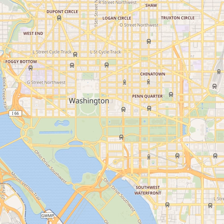Construction of the monument began in 1848, and was halted from 1854 to 1877 due to a lack of funds, a struggle for control over the Washington National Monument Society, and the intervention of the American Civil War. Although the stone structure was completed in 1884, internal ironwork, the knoll, and other finishing touches were not completed until 1888. A difference in shading of the marble, visible approximately 150 feet or 27% up, shows where construction was halted and later resumed with marble from a different source.